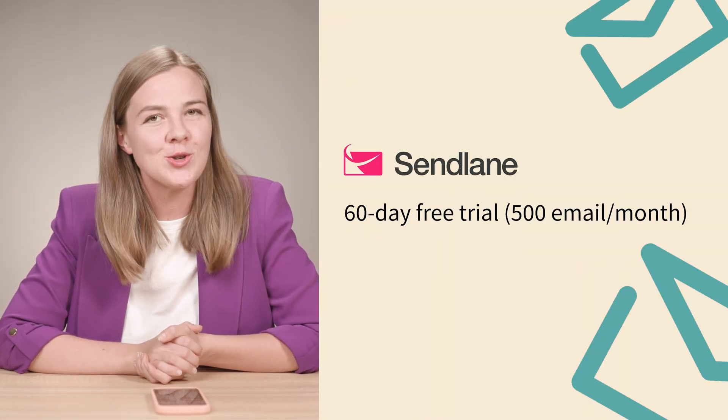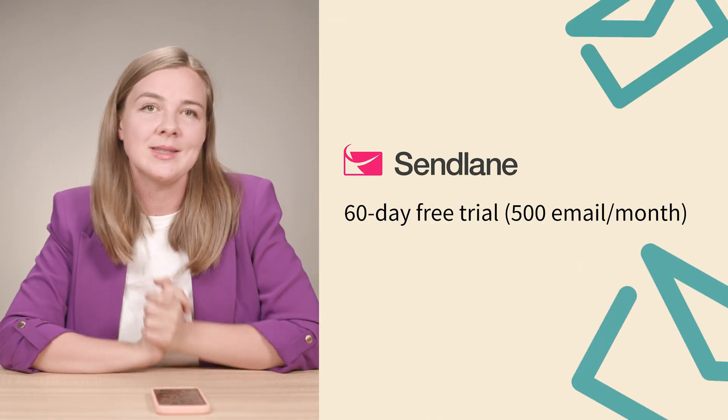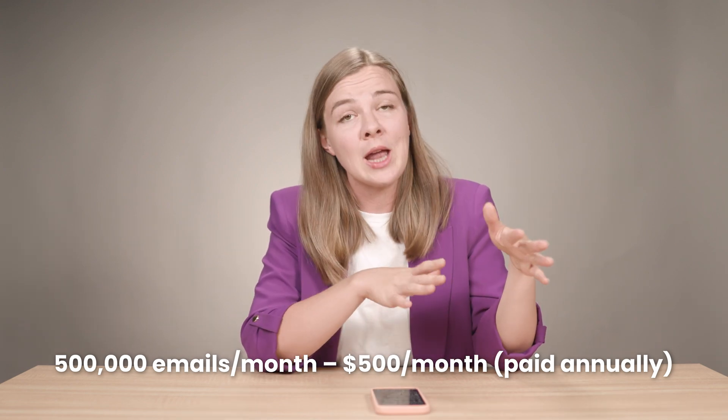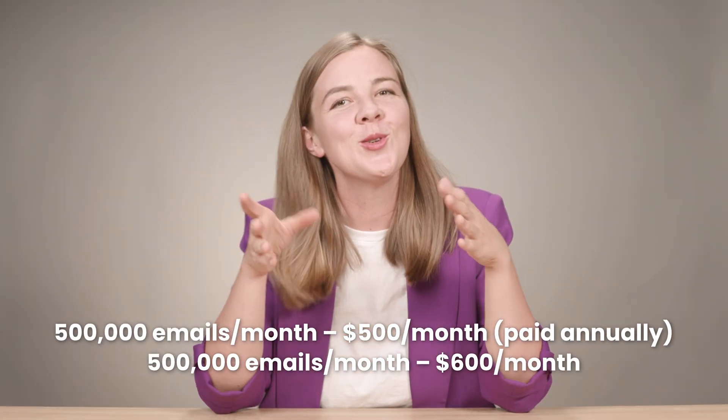As for pricing, Sendlane doesn't offer a free plan, but you can take advantage of a 60-day free trial with up to 500 email sends. Unlike the other tools on the list, Sendlane doesn't charge based on contacts — instead they charge based on how many emails you actually send per month. The minimum plan shown on their pricing page is for 500,000 emails per month, which comes at $500 per month annually or $600 per month if you pay monthly. I'm sure they have a cheaper plan available, but they don't currently show it on their pricing page. Sendlane is ideal for e-commerce businesses that want a comprehensive solution combining email and SMS marketing with advanced automation, particularly brands that want to leverage data-driven insights.